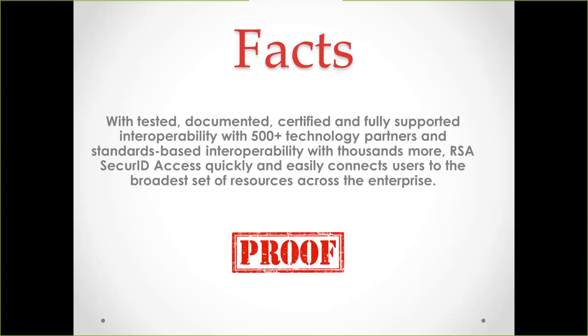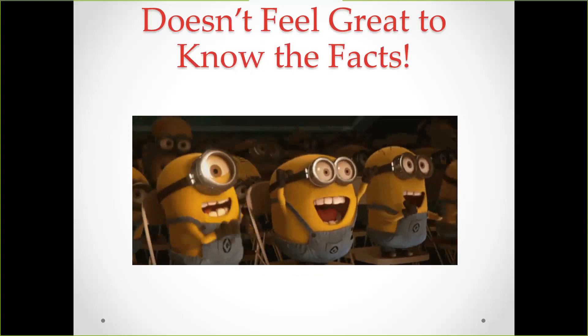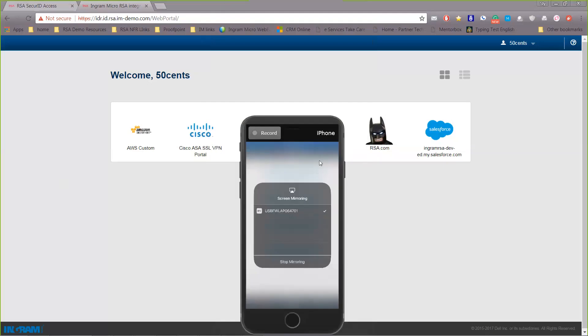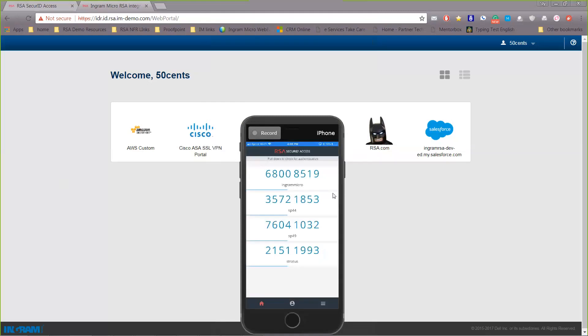Doesn't it feel great to know the facts? You're about to know the facts, so get excited. First thing first, I'm going to welcome you to the RSA single sign-on portal where I have some of my applications. Right now I'm reconnecting my cell phone — there you go, you can see it on the screen. This is the RSA Secure ID Access Authenticate app, which allows you to use one-time passcodes, or OTP. From this app you can also do fingerprinting and eye scanning, which I'm going to show you right now.